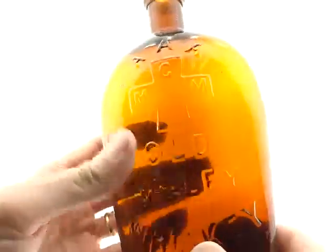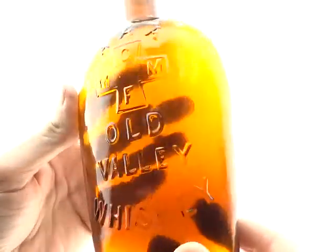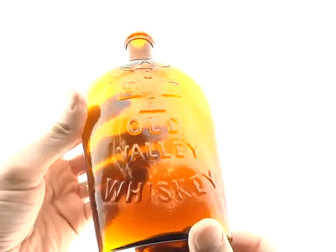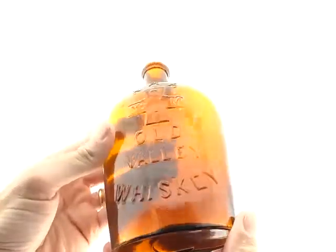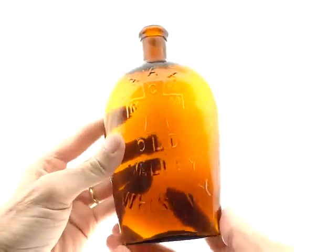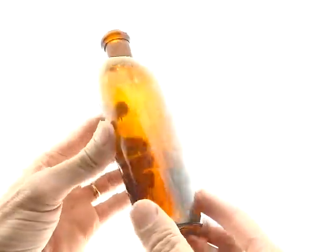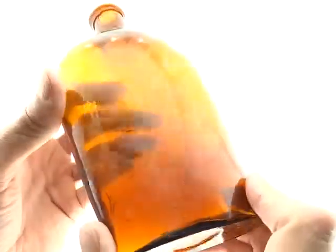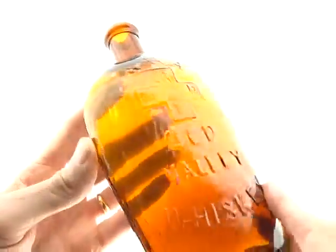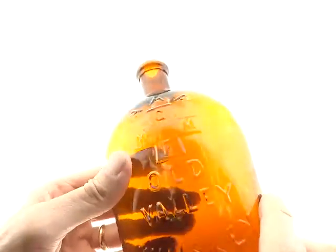Here's the Triple A Old Valley Whiskey. These are a popular bottle. This one is an orange-amber, although it looks just a little too orange in this picture. There's a little haze on the exterior, just a little bit, but it's nothing super dramatic, and the flask really makes up for it.